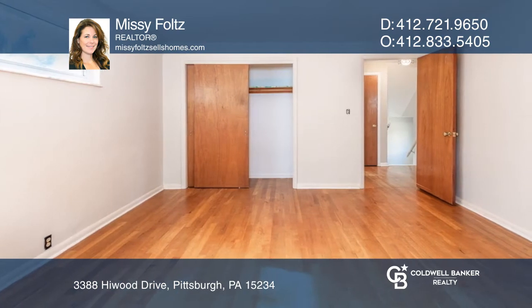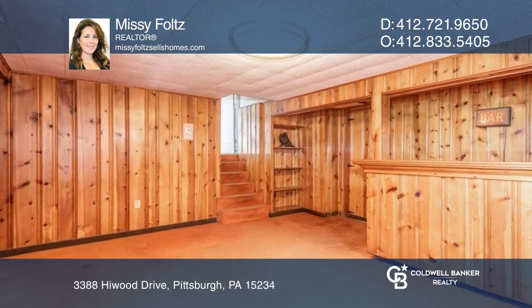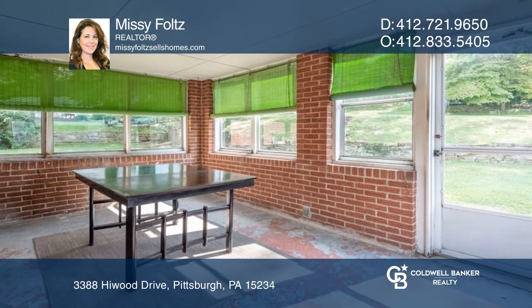All three bedrooms are located on the upper level. The finished game room is highlighted with a custom-made bar. Through the sliding glass door is an enclosed patio.